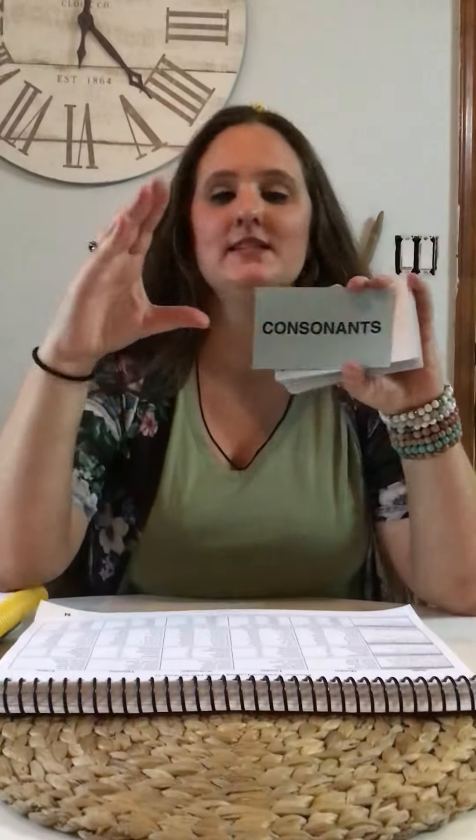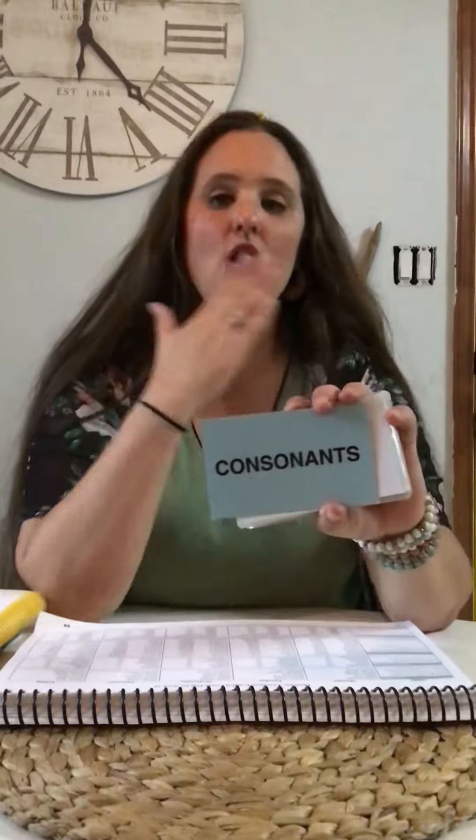Consonants. Consonants close the mouth. The sound is blocked or partially blocked by the tongue, teeth, or lips.